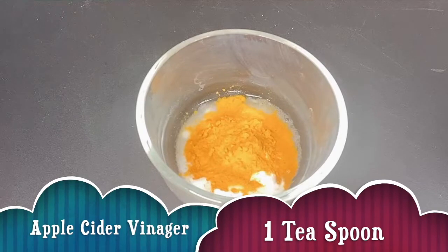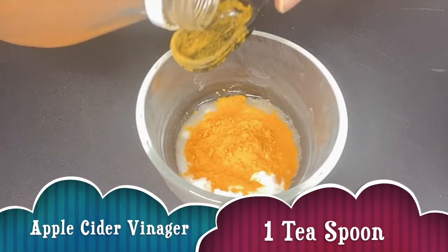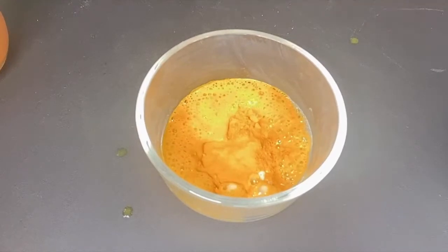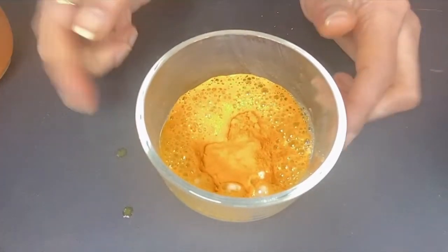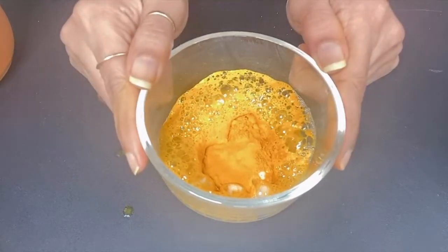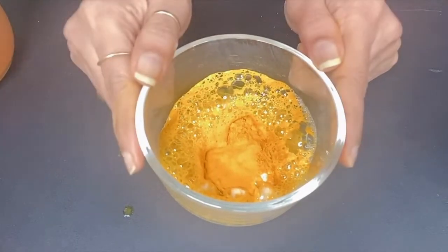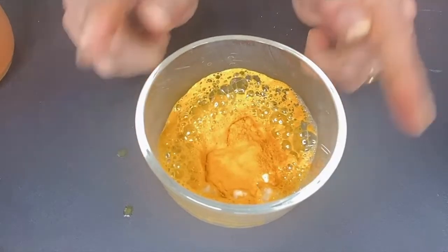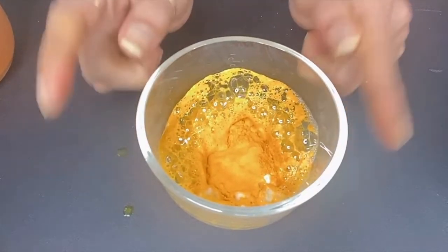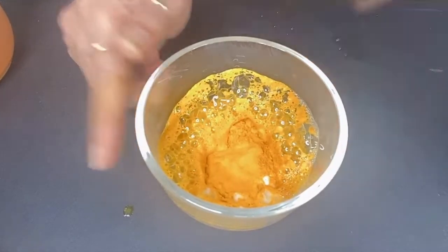After that, we will take one tablespoon of apple cider vinegar. Apple cider vinegar is antibacterial — it balances the pH level, stops bacterial growth and infection, and also balances excess oil and sebum production.